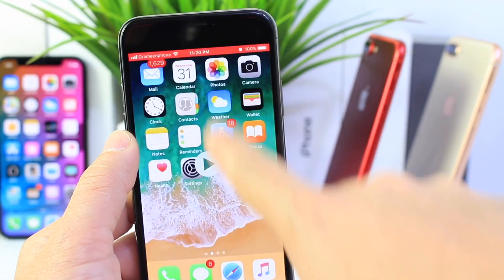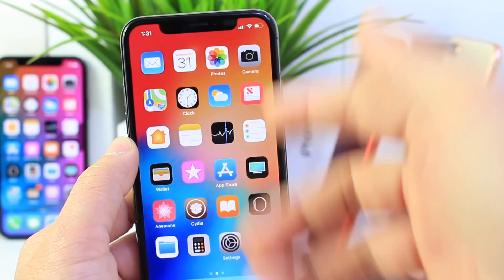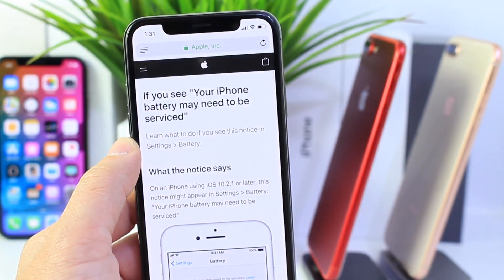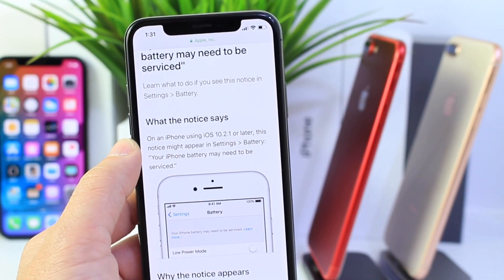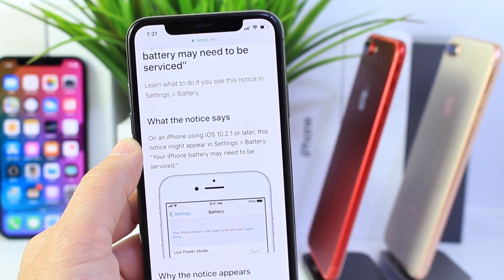The interesting thing is that when you click on the 'Learn More' option, it brings you to a page in Safari which explains what that notice is about. It explains a performance issue with your device due to the battery — which has been the issue Apple has been facing for the last couple of weeks, now facing class action lawsuits for slowing older devices down because of the battery.